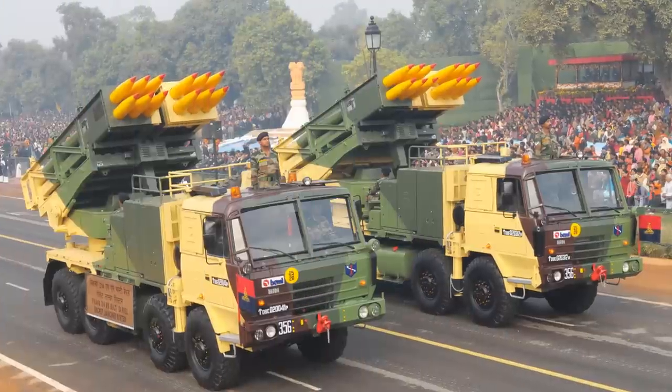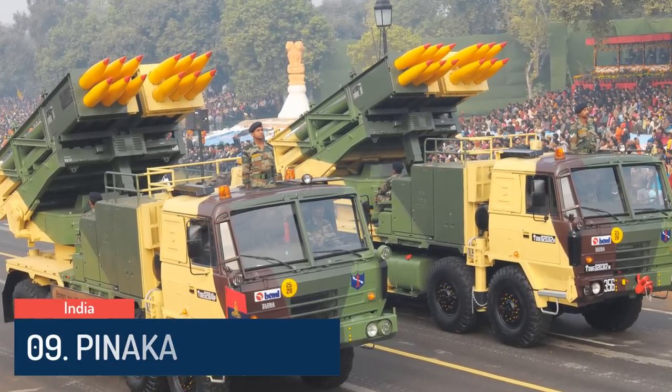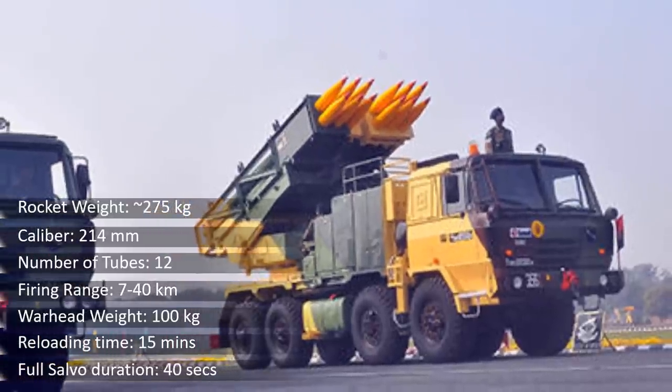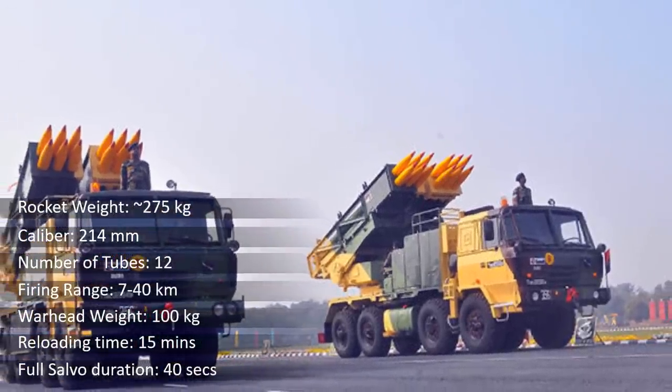At number 9 is the Pinaka. The Pinaka is a multiple rocket launcher produced in India and developed by DRDO for the Indian Army. It is a multi-faceted system integrating high-energy propulsion, submunition warhead, server-controlled launcher configuration, and fire control computer. The Pinaka launcher has two pods with 12 tubes for 214mm rockets.